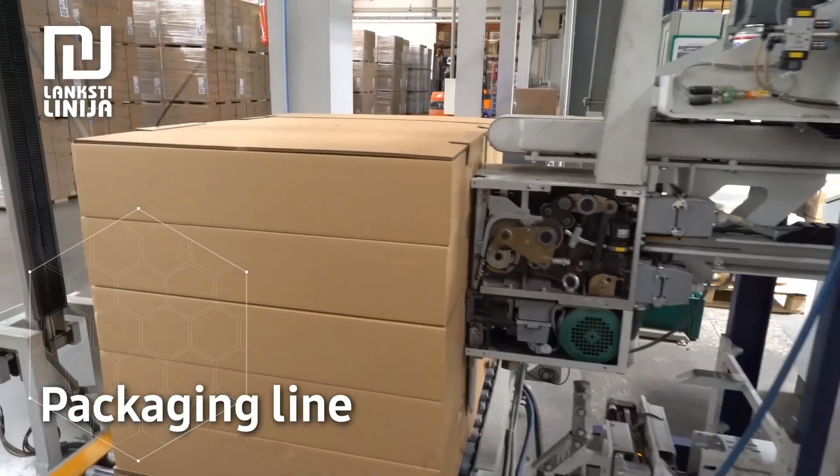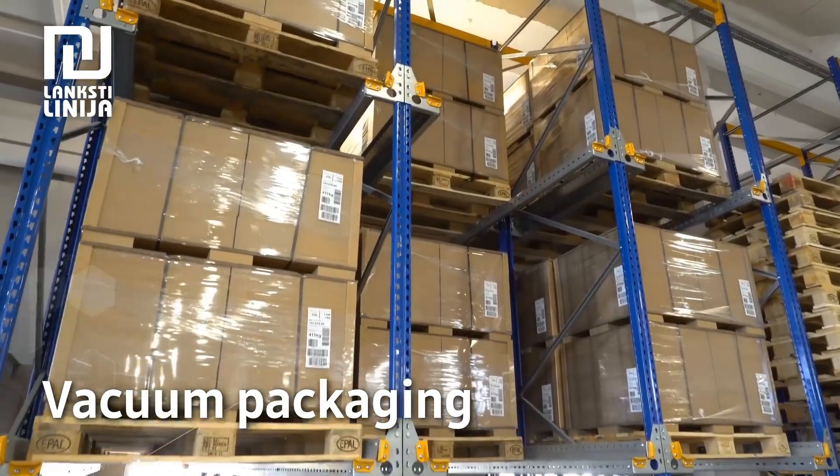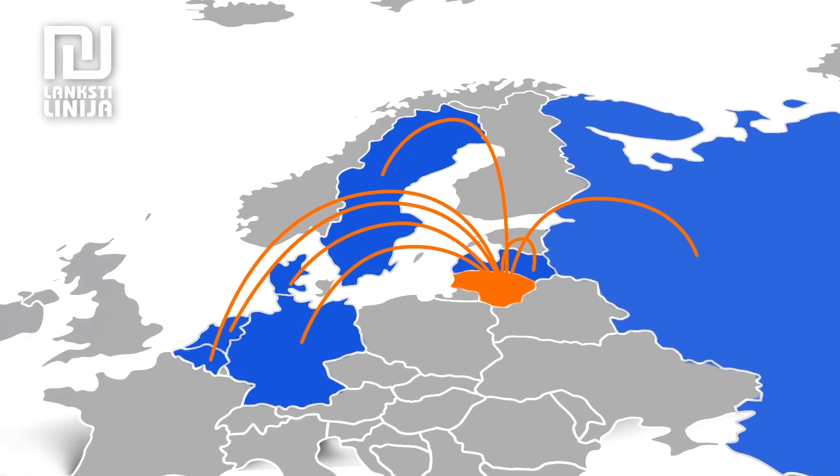We also apply the IKEA I-way internal quality management system. Using our automated packaging lines, we will assemble and package your products — your end product can also be vacuum packed. We ship to EU countries as well as Asia, North and South America.